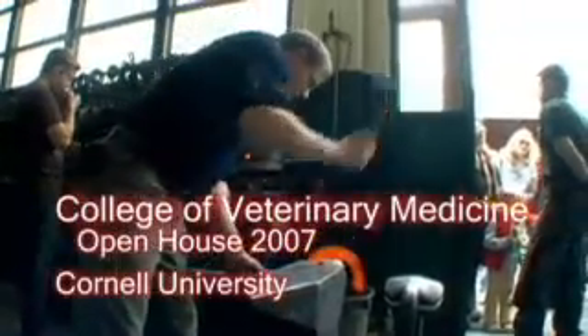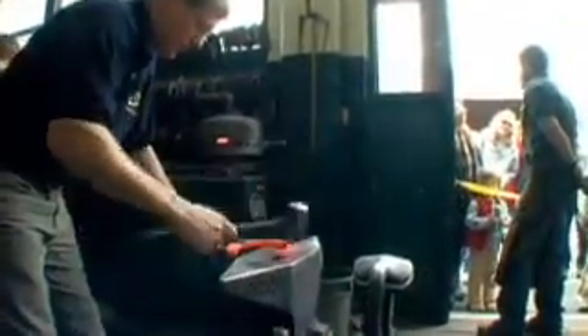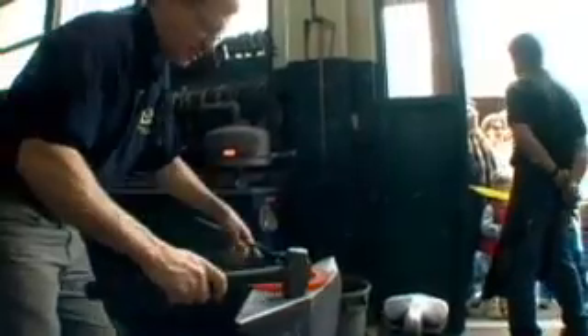This is a production of Cornell University. The front foot of a horse is very rounded. The hind foot tends to be more pointed. I'm making a front shoe, and this would be a front left.